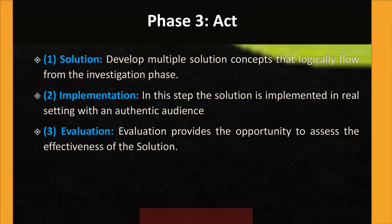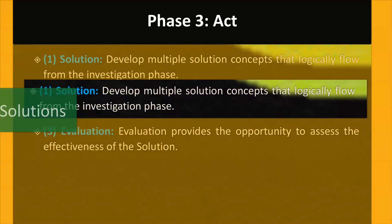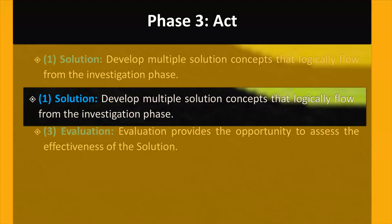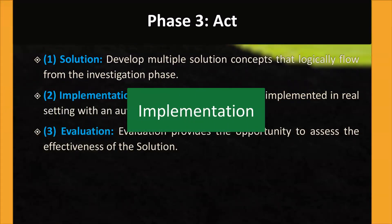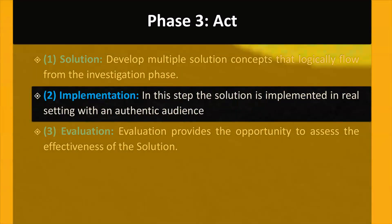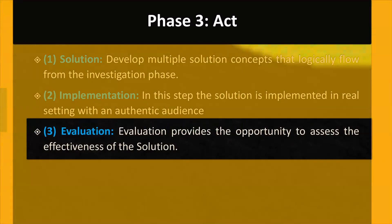Phase 3: Act. This phase also consists of three steps. Step 1: Solution — you develop multiple solution concepts that logically flow from the investigation phase. Step 2: Implementation — the solution is implemented in a real setting with an authentic audience. Step 3: Evaluation — this is the last step of the whole process, where you publish and disseminate your solution to the challenge.